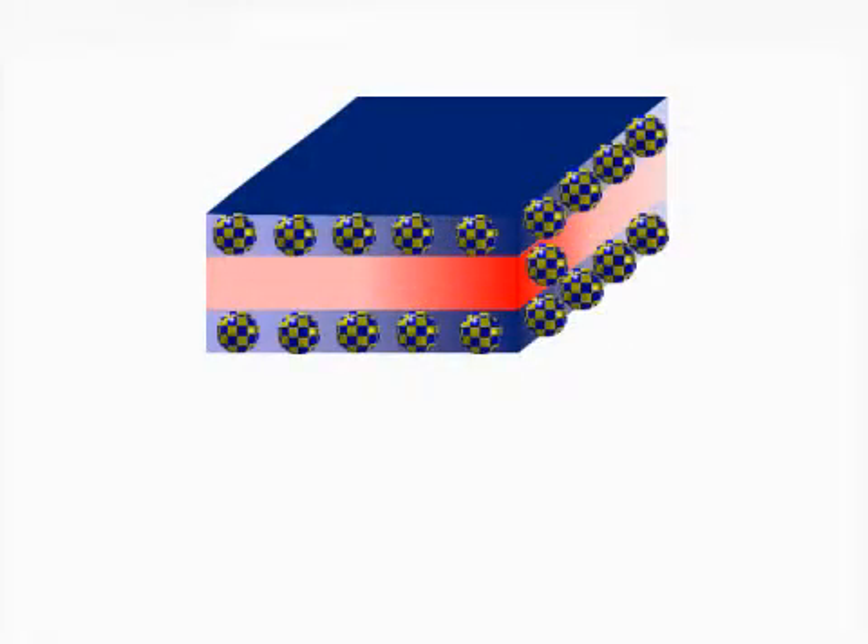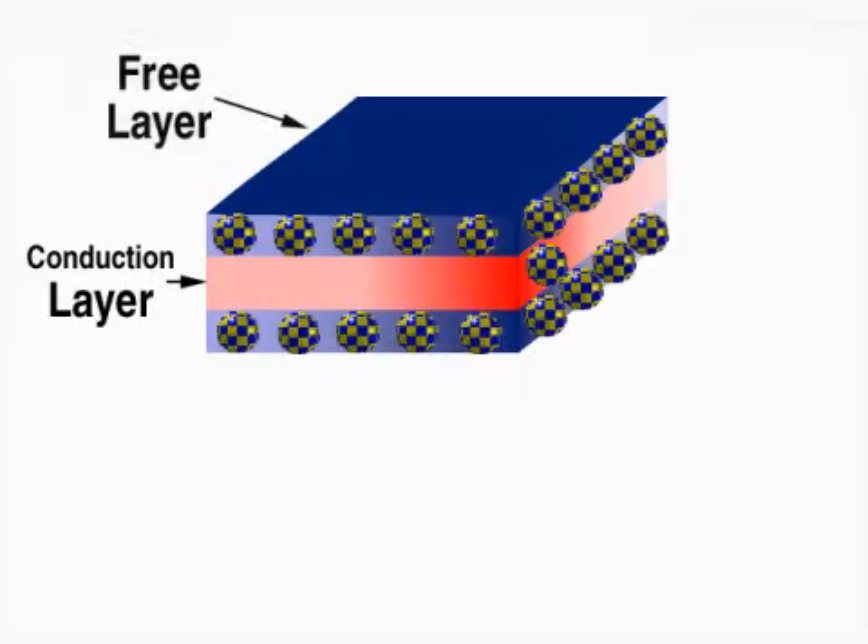The balls represent electrons. The middle conduction layer needs to be thinner than the mean free path of conduction electrons, which is only a few nanometers. The top layer is called the free layer, because its electron spins are free to change. The bottom is the pinned or reference layer, because its spin orientation is fixed when the device is made.